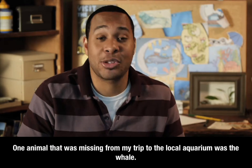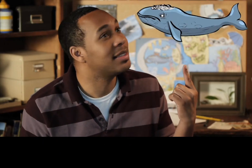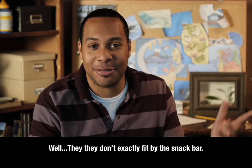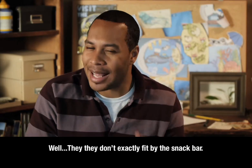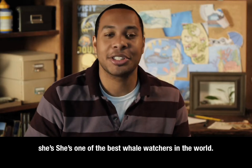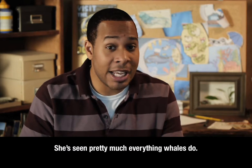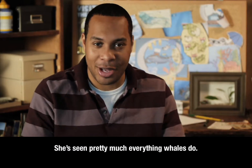One of the animals missing from my trip to the aquarium was the whale. Well, they don't exactly fit by the snack bar. But I did find this film from a researcher, Monica Zahni. She's one of the best whale watchers in the world. She's seen pretty much everything whales do.